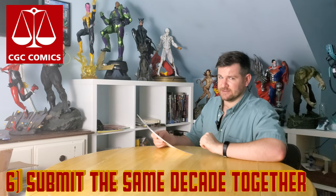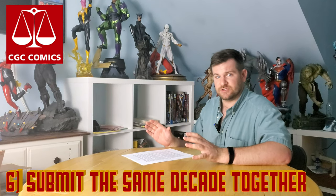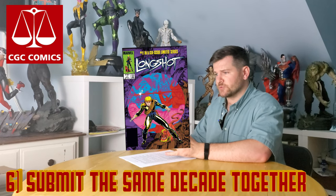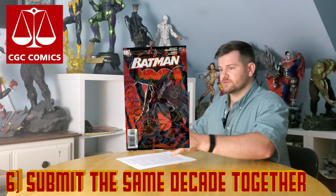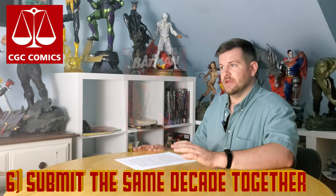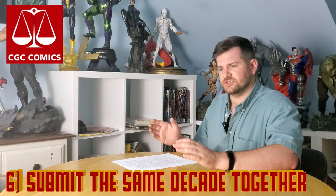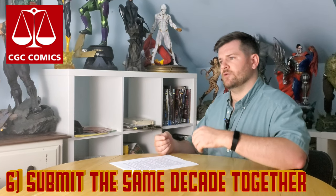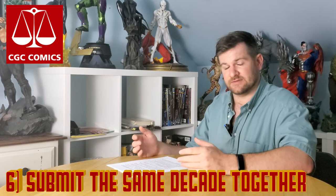Submit similar decades — I bet you haven't heard that one before. My most successful submissions are when I submit 90s books with 90s books, 80s books with 80s books, 70s books with 70s books, 2000s books — you get where I'm coming from. With CGC, it seems like you want a similar paper style, a similar stock, that similar type of book being submitted at the same time.